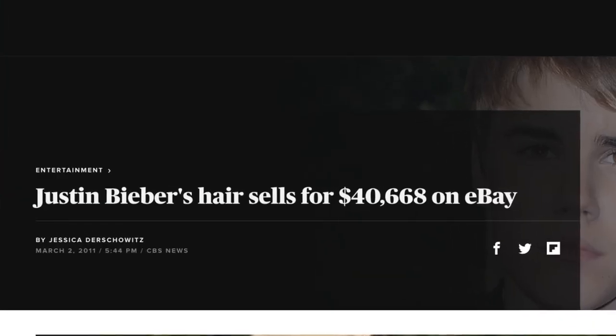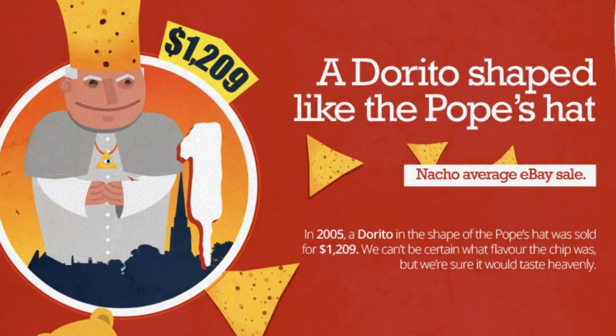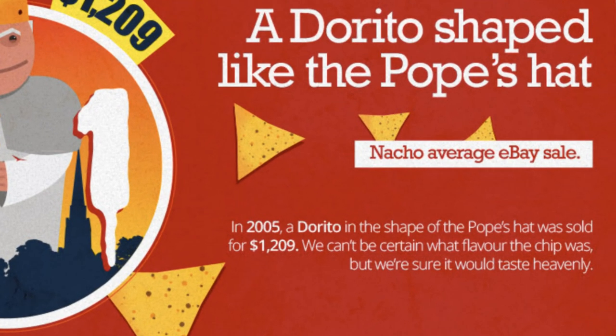There have been some strange things sell on eBay over the years. From Justin Bieber's hair clipping selling for over $40,000 in 2011 to a Dorito shaped like the Pope's hat selling for $1,200 in 2005, it's safe to say that you can sell almost anything on eBay.